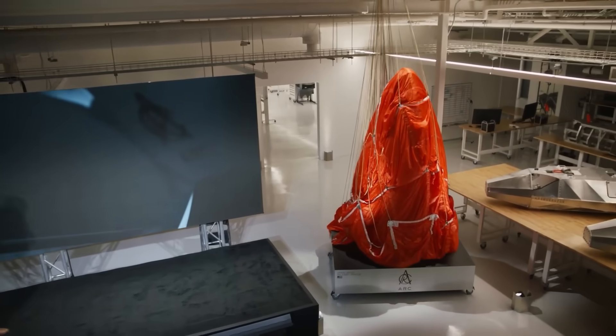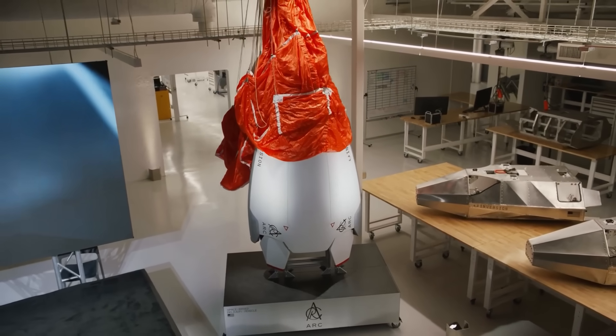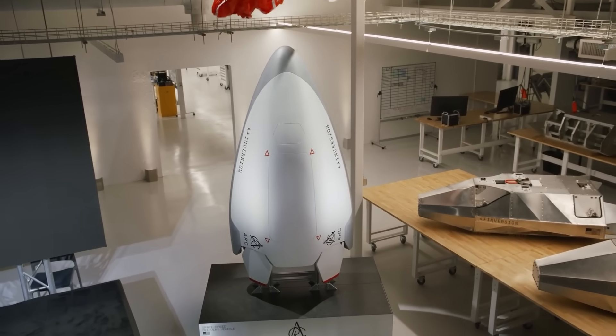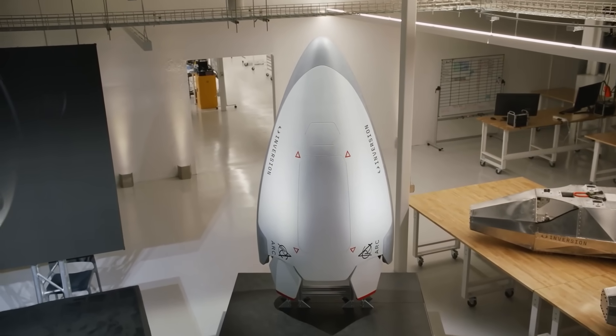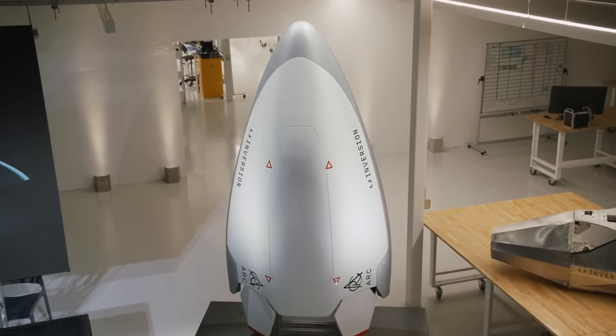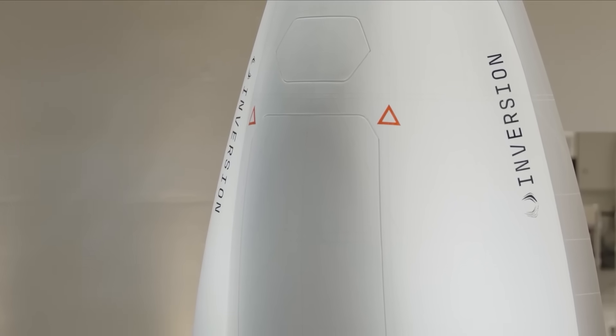Hello, it's Scott Manley here. On Wednesday night in Los Angeles, a company called Inversion unveiled a vehicle called The Ark. This is supposed to be a hypersonic lifting body cargo carrier able to deliver cargo of whatever sort you want to put into it anywhere in the world inside an hour.